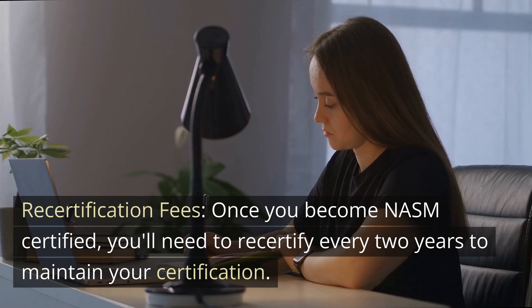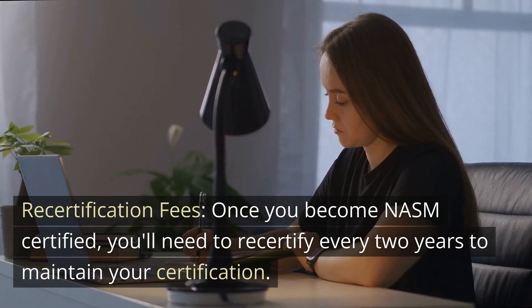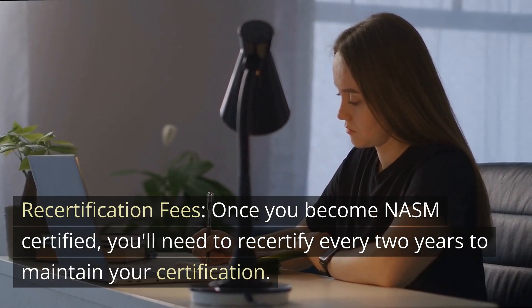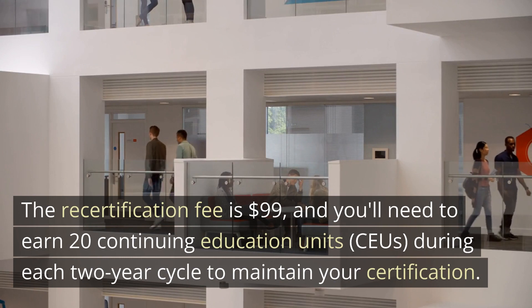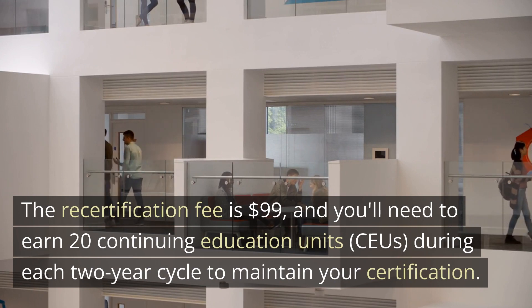Recertification fees. Once you become NASM certified, you'll need to recertify every two years to maintain your certification. The recertification fee is $99, and you'll need to earn 20 continuing education units during each two-year cycle to maintain your certification.